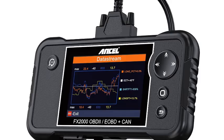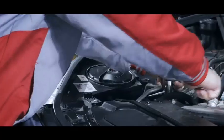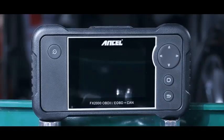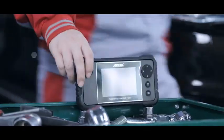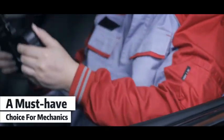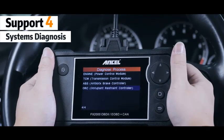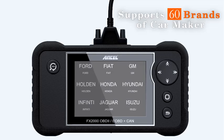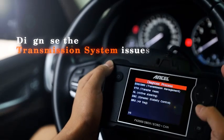Equipped with a large, vibrant display, it presents real-time data and insights, ensuring you stay informed about your vehicle's performance. Its comprehensive vehicle coverage and support for various protocols make it compatible with most cars, enhancing its versatility. The FX-2000 also includes advanced features like live data streaming, freeze-frame data, and vehicle information retrieval. Whether you're tackling routine maintenance or troubleshooting complex problems, the Ancel FX-2000 is your go-to solution, delivering professional-level diagnostics in a user-friendly package.